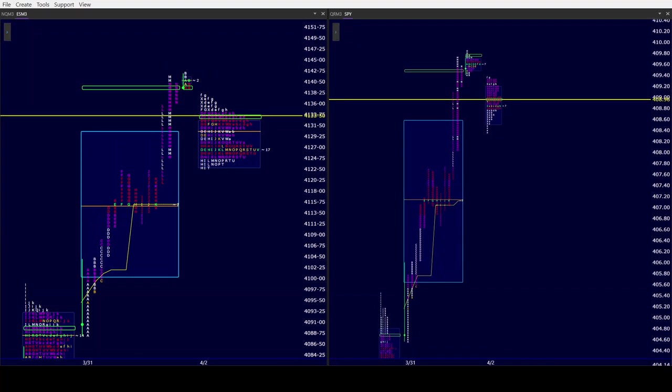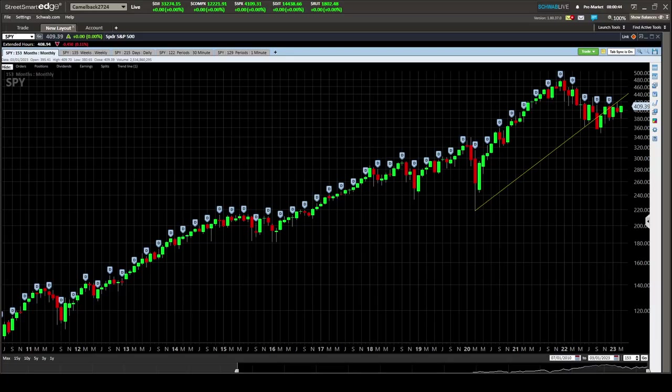Just quickly, on the chart, as we start the second quarter, the monthly is in a five-month balance. So even if we take out Friday's high — which is the monthly high — we're not coming out of balance. We have to take out last month's high of 418.31. I think the Bulls have pretty good odds of doing that at some point, and then we'll see if they get acceptance above there and keep the monthly up. But right now the monthly is still balanced.